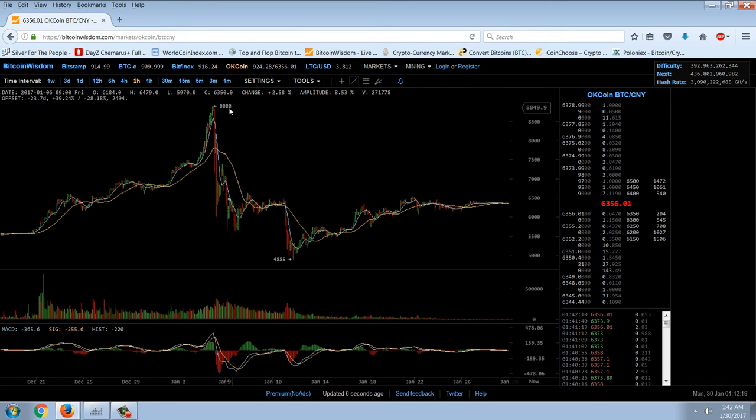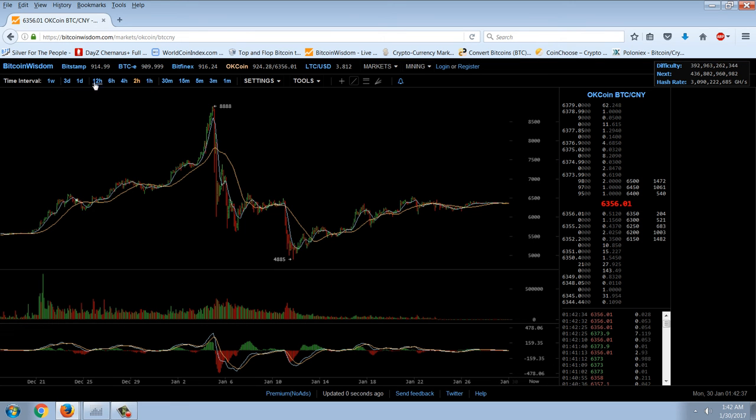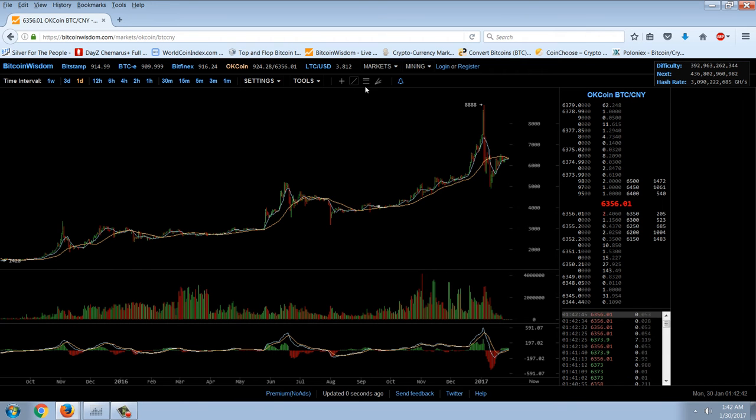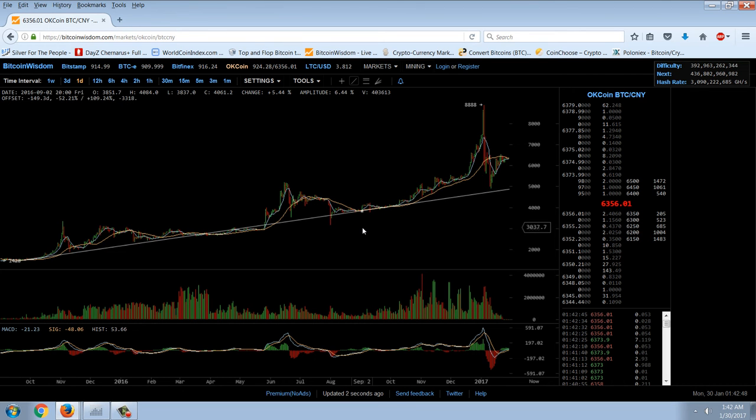It did drop from around $8,000 to $6,500. But where we are right now, time-wise, is at a price that's higher than we were on Christmas Day. When we go out to the daily, we still have what could arguably be a rising trend in the price, and it doesn't seem to be correcting that much. The MACD has crossed over to the upside. So bullish formation in Bitcoin, bullish formation in silver.